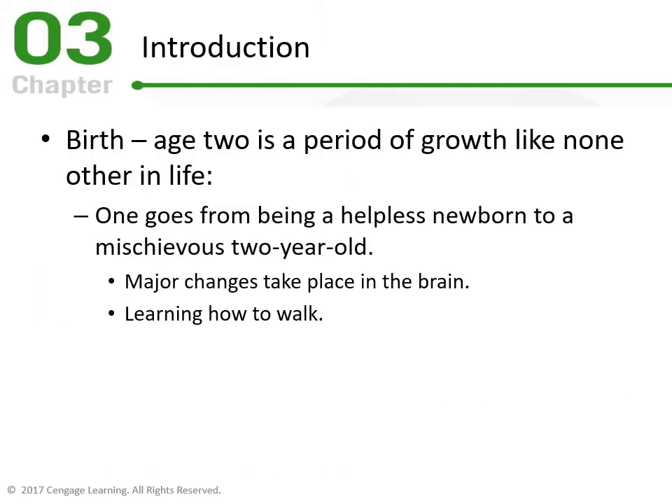We're going to begin Chapter 3, which covers birth to age 2. It is a period of growth like none other — no changes in the rest of life compare to the excitement and spectacle of the first two years. Picture that helpless newborn who depends on you for everything, and then picture your two-year-old rambunctious independent toddler. We'll look at the changes in the brain and how a child learns to walk and communicate.